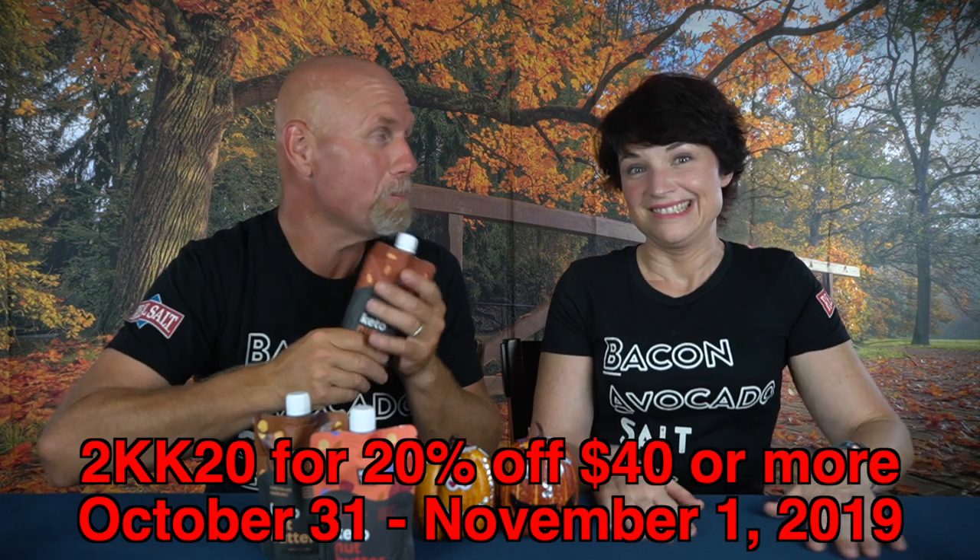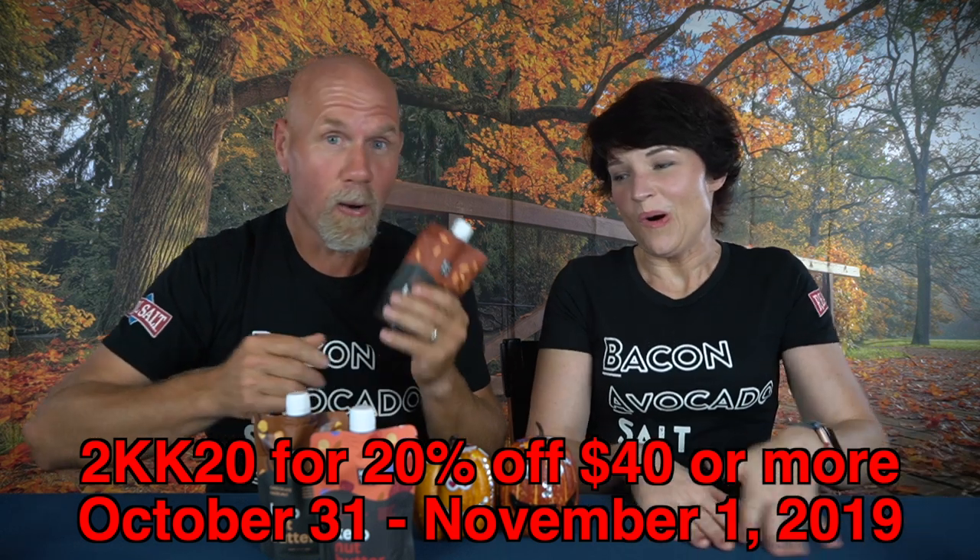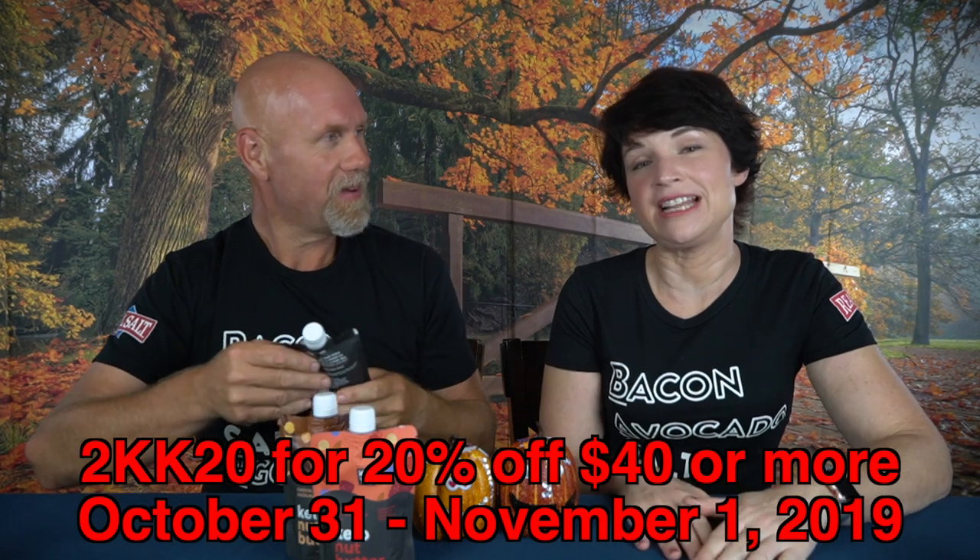I'm going to be ordering some of these — hopefully they taste really good. I've never had anything from Perfect Keto that is not awesome.